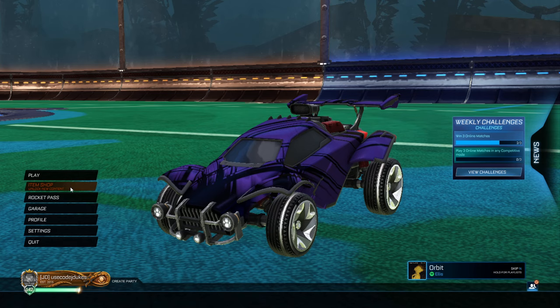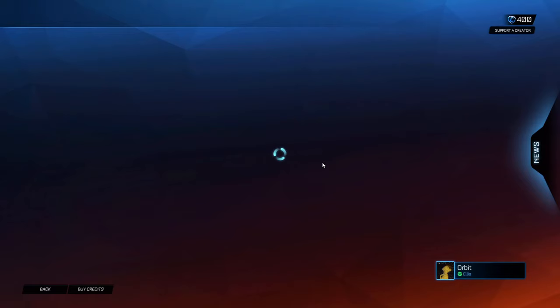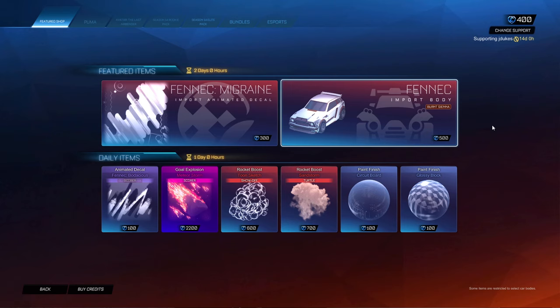Yo, what is up guys, it's JDukes here with the April 17th Rocket League item shop. Remember, if you are purchasing anything in the item shop, be sure to use code JDukes.